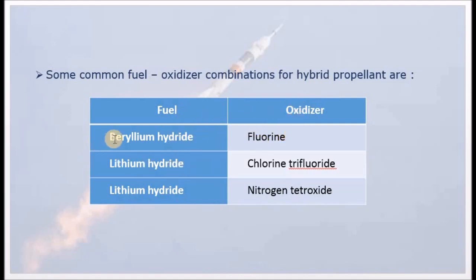Other hybrid propellant combinations include Beryllium Hydride with fluorine oxidizer, Lithium Hydride with chlorine trifluoride oxidizer, and Lithium Hydride with nitrogen tetroxide oxidizer.